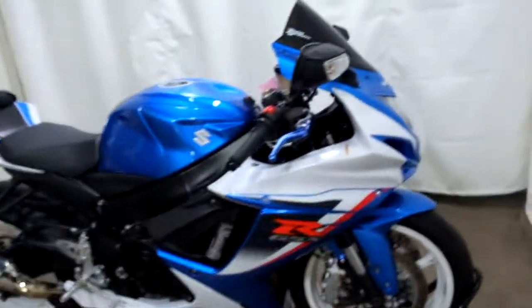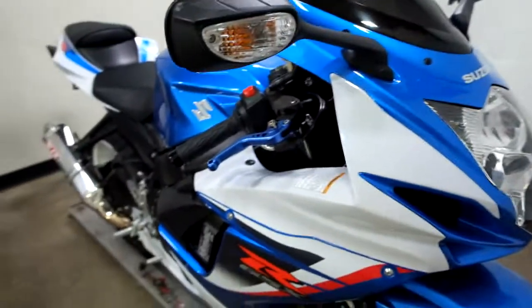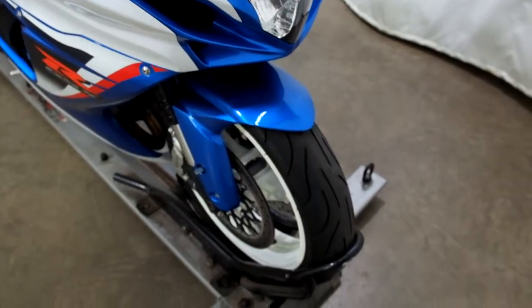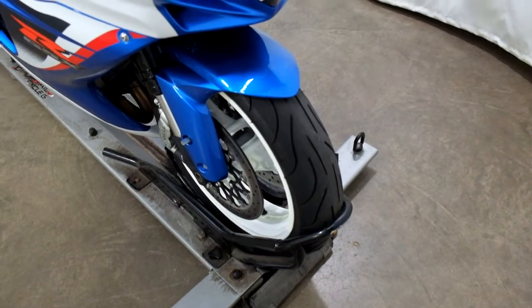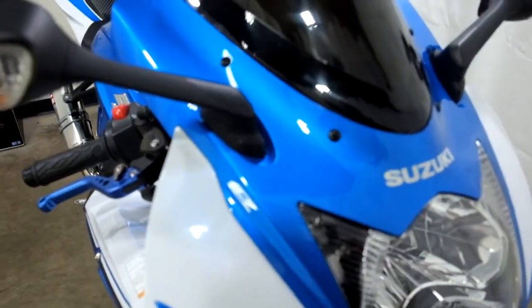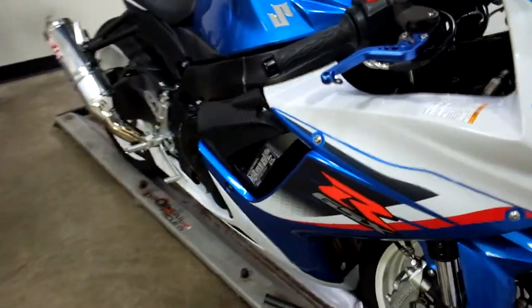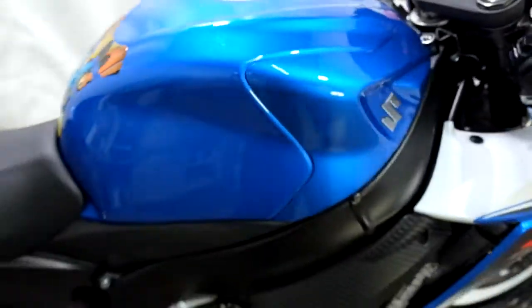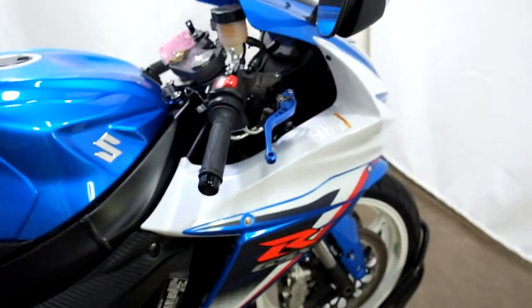This bike is nice and clean — haven't found any type of tip-over or lay-down damage, just found a couple of tiny little chips on it. Tires are in great shape with plenty of miles left. There's one rock chip right here in the gas tank, so just a couple of minor things like that.